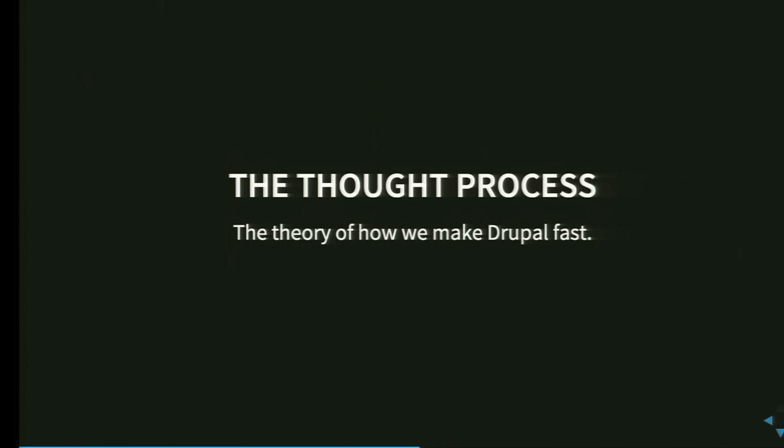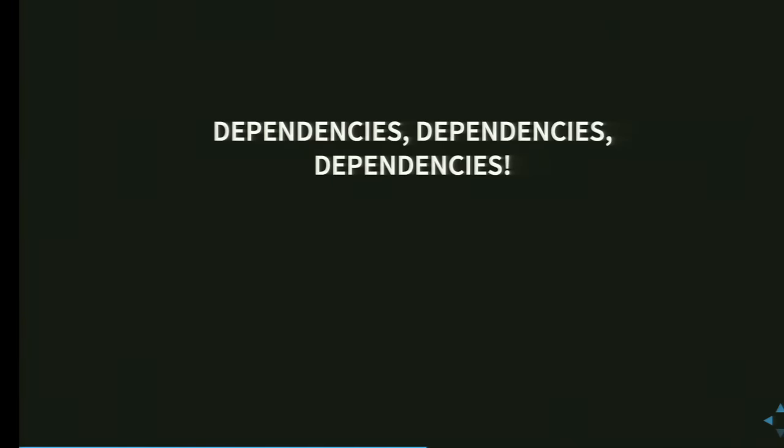The thought process of how we actually make Drupal fast — Fabian was referring earlier to a language. Maybe that is a slightly too big of a word. There's a handful of three concepts that are really crucial, and if you understand those, you can tell Drupal what it needs to know in order to do these smart caching things automatically. The thought process is all about dependencies, because Drupal 7 and earlier do not know all dependencies. Without dependencies, we don't know what to vary by, when something is no longer correct, or when it's outdated.